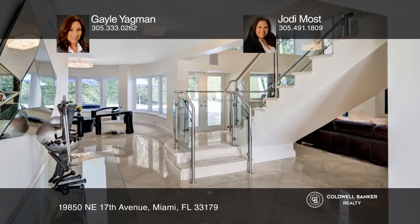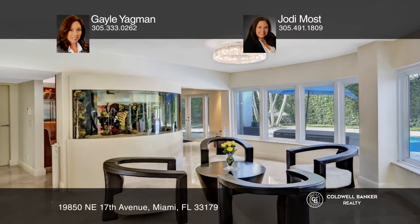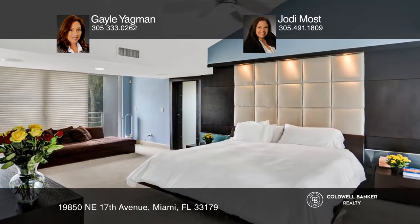You will love the eat-in kitchen, great room with high ceilings centered around a dramatic glass staircase, floor-to-ceiling impact windows, tropical-heated saltwater pool, and bridge koi pond.